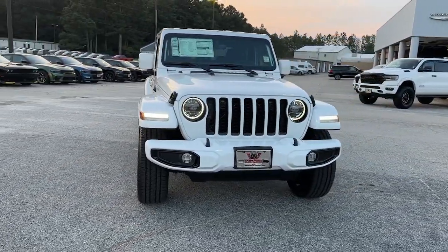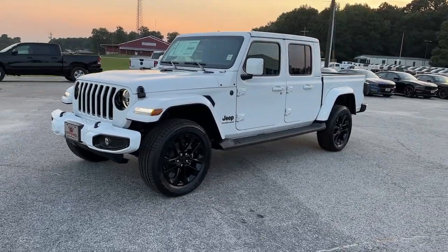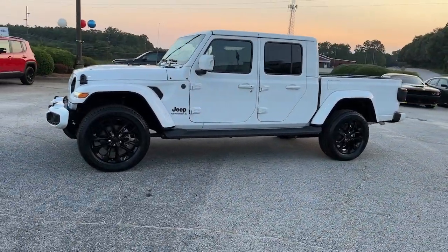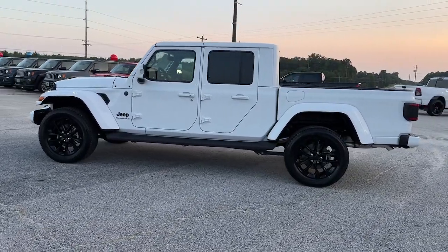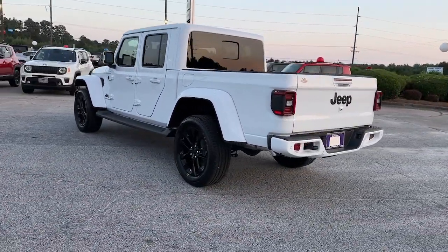Get a feel for the 2023 Jeep Gladiator. Here's an off-roader's dream come true, the Gladiator. This uniquely designed mid-size pickup delivers rugged versatility, modern comfort, and classic upright styling.